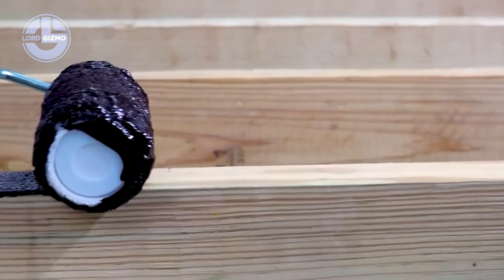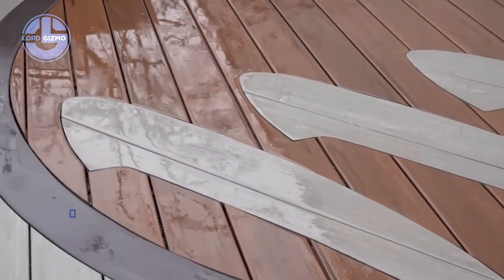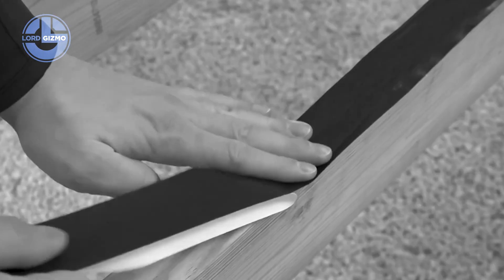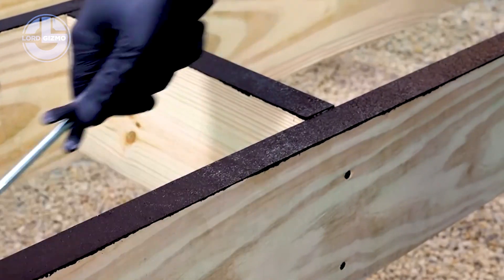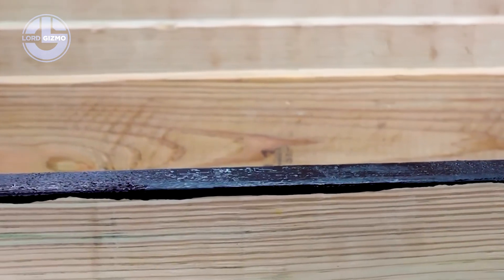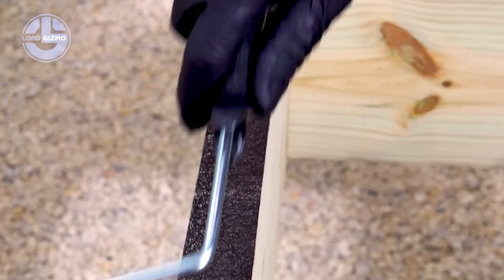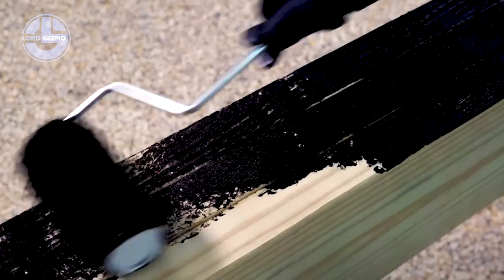This is FasterMaster Coating, an advanced surface protection technology designed for extreme durability. Engineered with next generation polymers, it creates a seamless barrier against water, chemicals, abrasion and UV damage. Applied as a liquid, it cures into a flexible yet tough membrane that bonds directly to concrete, steel or wood. From industrial floors and bridges to tanks and roofs, FasterMaster extends the life of critical structures, reduces maintenance, improves safety and cuts long term costs. Tough, versatile, reliable.